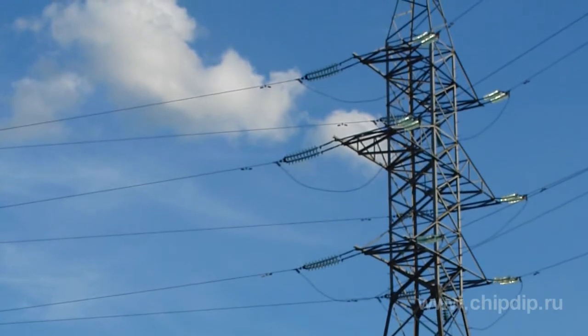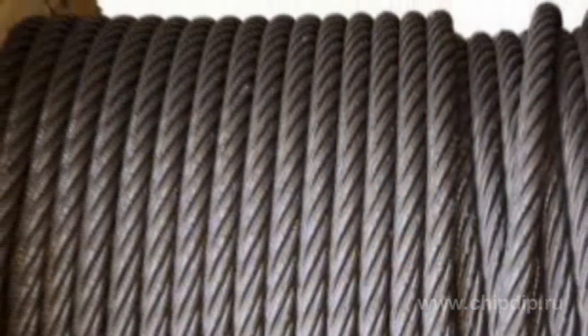Of course, it is costly to run such a thick and expensive conductor all over the route. However, the frequent repair works of wires caused by direct lightning strikes, as well as the losses incurred as a result of the damage, are even higher.